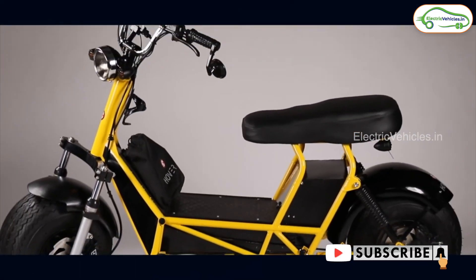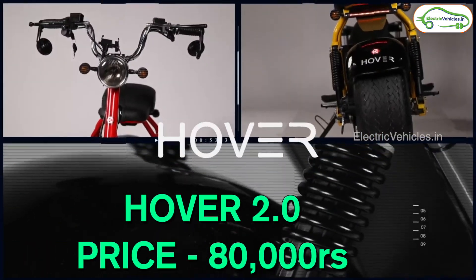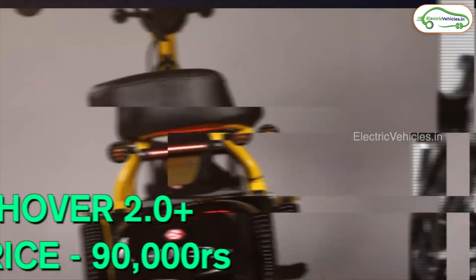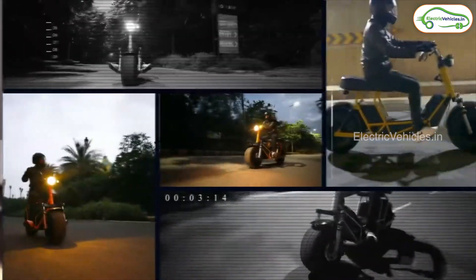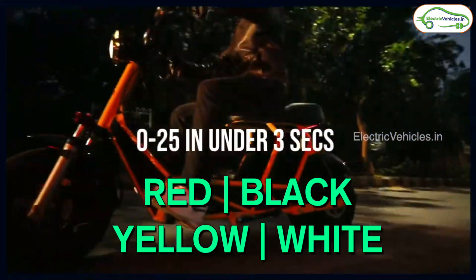There is a price difference of 10,000 rupees between the two models. The 2.0 is priced at 80,000 rupees, whereas the 2.0 Plus sells at 90,000 rupees. They are available in four color options: red, black, yellow, and white.